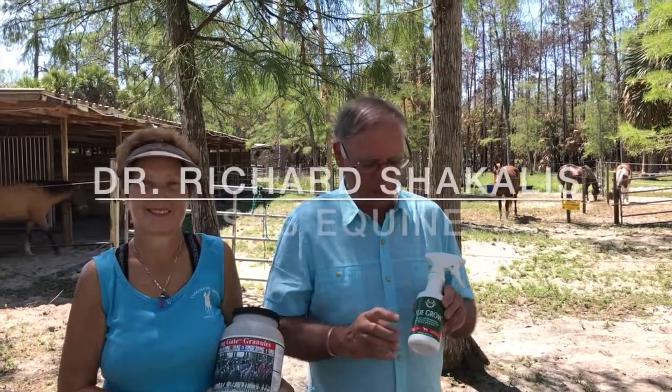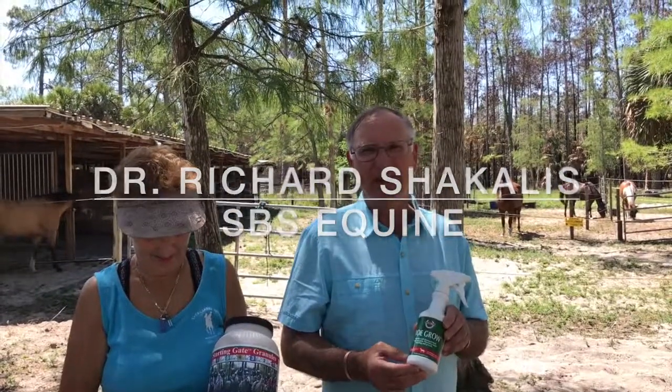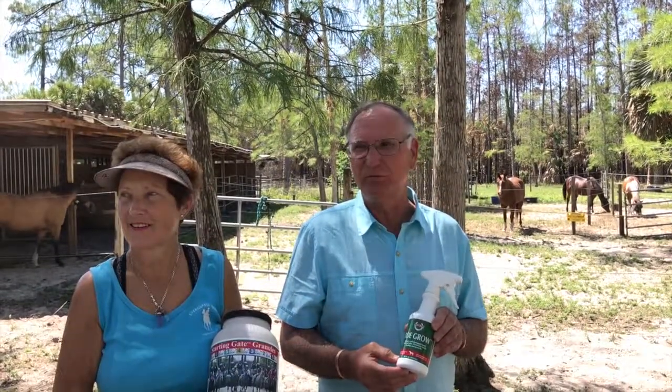I want to just take a second to talk about a couple of the products at the SPS line. I'm Dr. Richard Chicalis, one of the founders of SPS and a researcher.